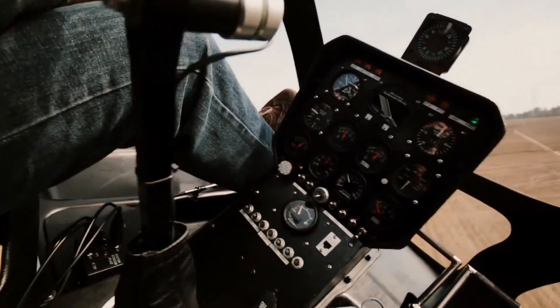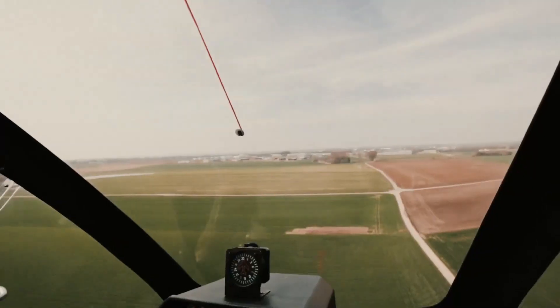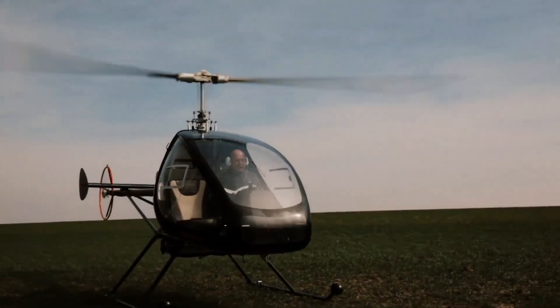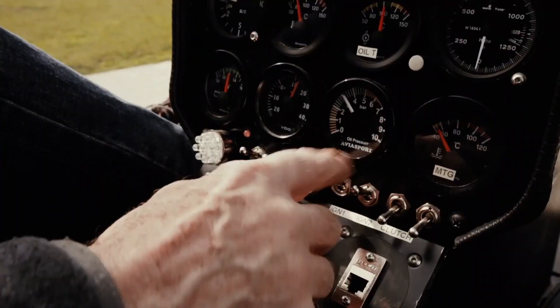Featuring a durable welded stainless steel frame and a two-bladed rotor, the Deinale H3 offers smooth, efficient flight with a practical payload of 267 kg, making it a standout choice in ultralight aviation.